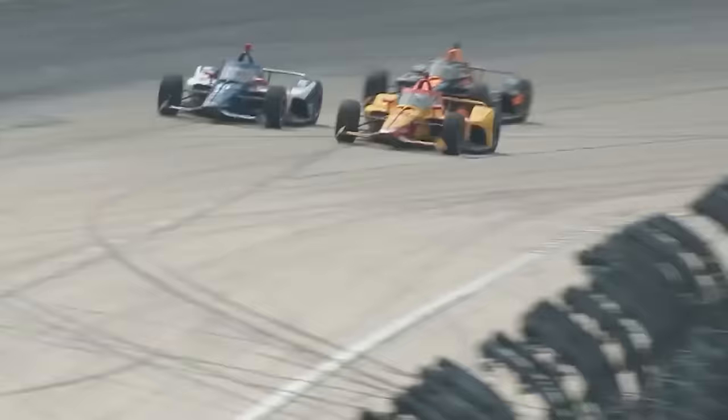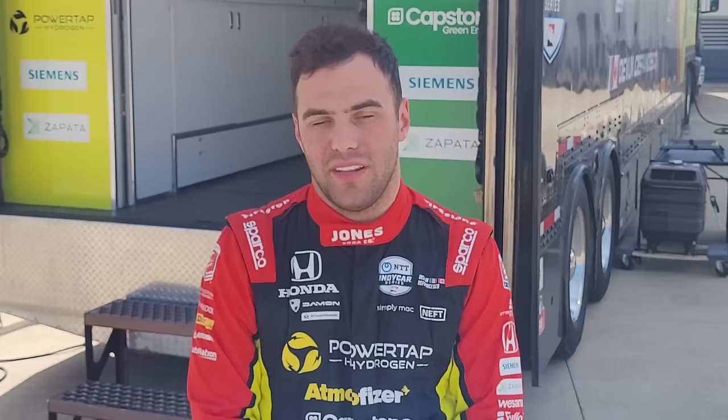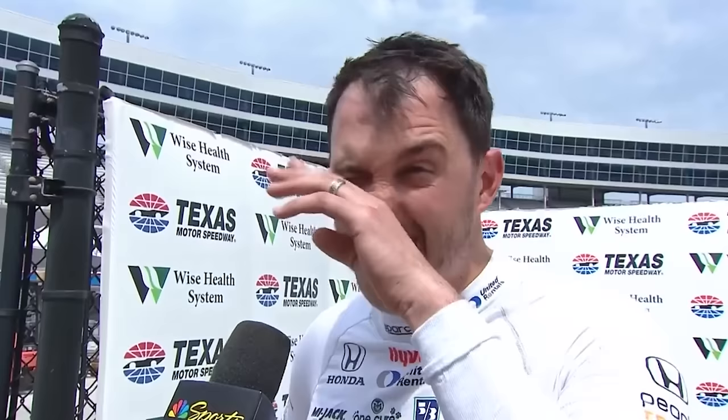For those still running, more gambles were taking place. Grosjean and Dixon chose to stay out and take track position, with the rest of the field — O'Ward included — heading to pit road for fresh tyres and fuel. No one realised it at the time, but Roman and Scott had played a blinder: they'd assessed the situation and concluded that Devlin DeFrancesco was still in the running, so there had to be at least one more caution when he inevitably had his massive accident. Sure enough, just a couple of laps into the restart, that's exactly what happened — the Andretti wiping out Graham Rahal for good measure.